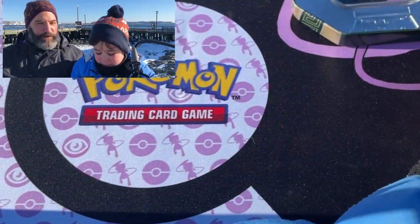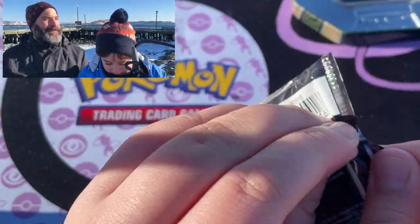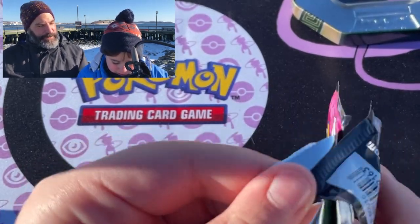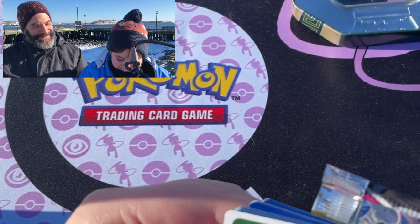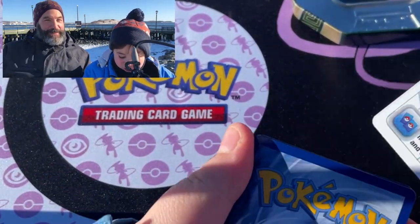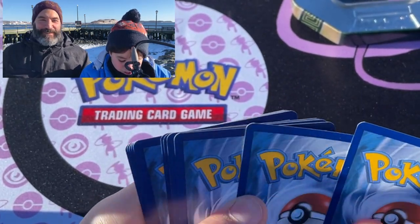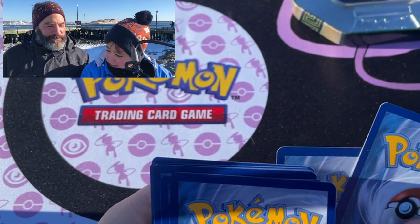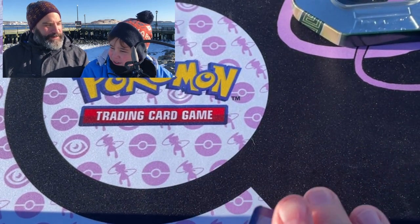Let's do a Fusion Strike next. You pulled the Clauncher reverse in the last video. We did? Yeah, you did. I didn't even notice.